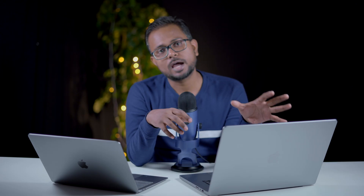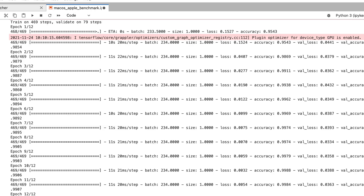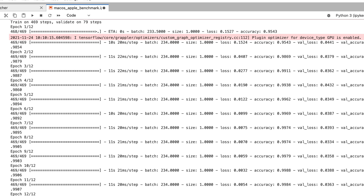The TensorFlow results showed a clearer difference. On the MacBook Air M1, epoch timing was 10 seconds per epoch, while on the MacBook Pro M1 Pro it was 6 seconds. Step timing was 20 milliseconds per step on the M1 versus 12 milliseconds on the M1 Pro — a difference of 8 milliseconds per step.